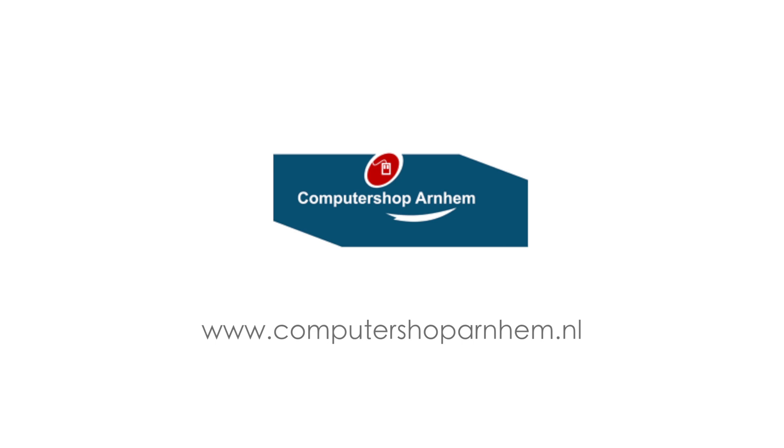Computershop Arnhem is one of the last computer specialists in the Netherlands where knowledge, service, and personal contact with the customer still counts.